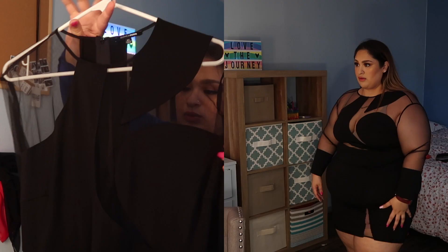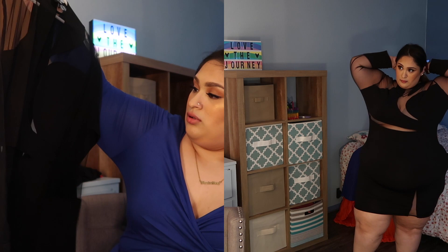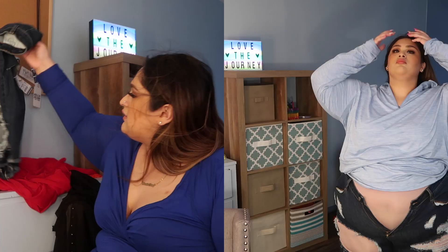Then I was shook with this dress — I don't know the name of it because I tore off the tag, but this is a black sand dress. This look was everything. It's like perfect for a night out on the town or maybe a birthday dinner, something cute.